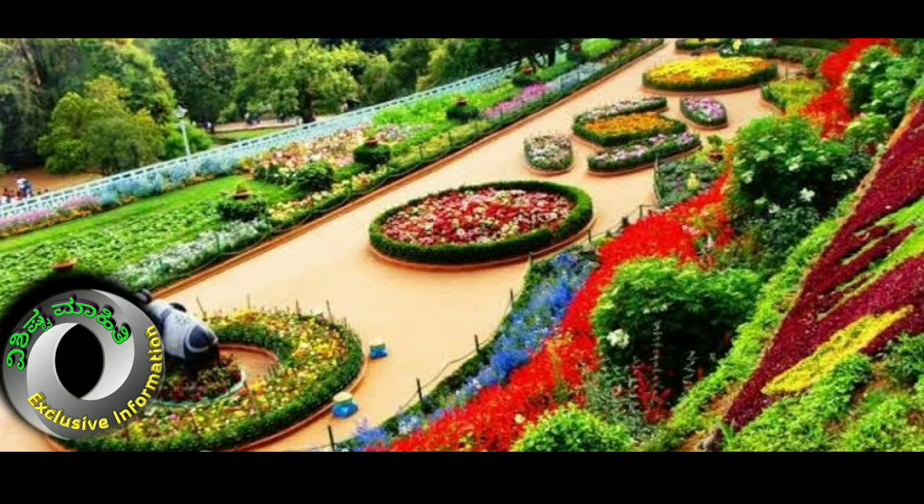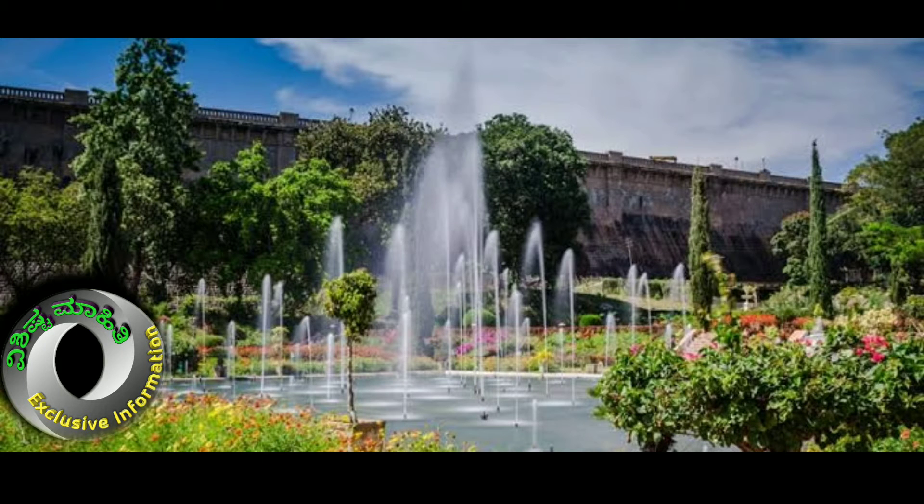The dam was constructed between 1924 to 1932 by Sir M. Visvesvaraya. Based on the architecture of Shalimar Gardens, Kashmir, the garden is spread over an area of 60 acres. Here we have beautiful flower beds, lawns, trees, small ponds, and fountains.